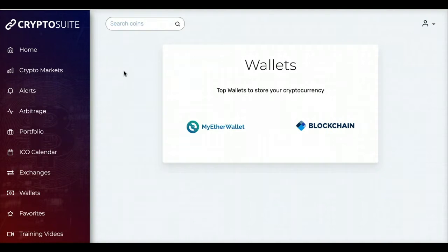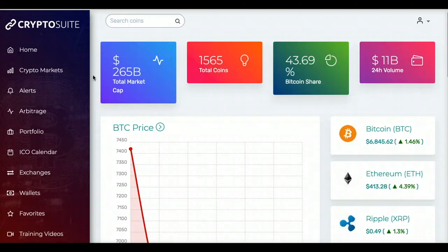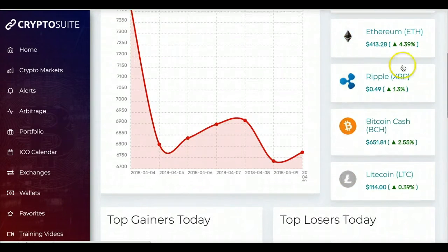This suite will allow you to look at all the cryptocurrencies and make educated decisions about what to buy, when to buy, and when to sell. This is what the program looks like — this is the home screen, and it shows you what's trending and what the top, most popular coins are at the moment.